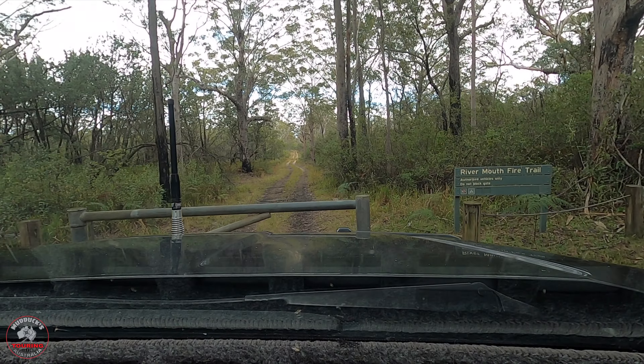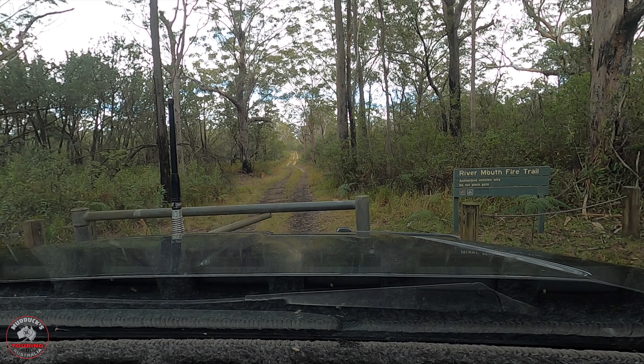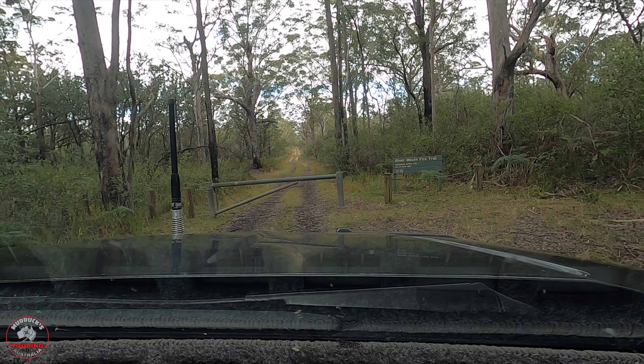Well, it's disappointing — authorized vehicles only. Mouth of river fire trials. I guess I can't go that way. We'll have to follow the more main roads and see where that takes us.